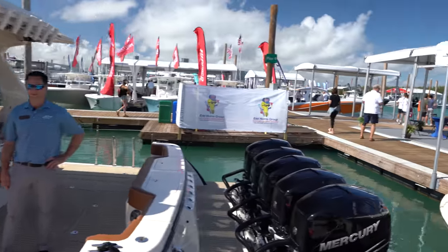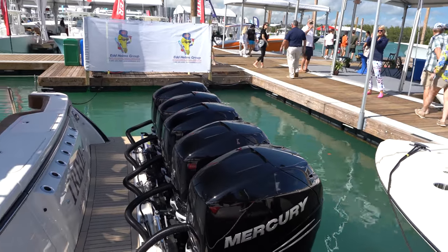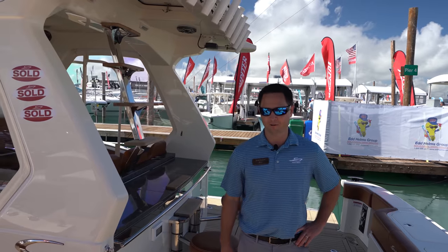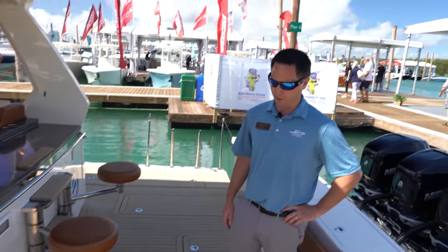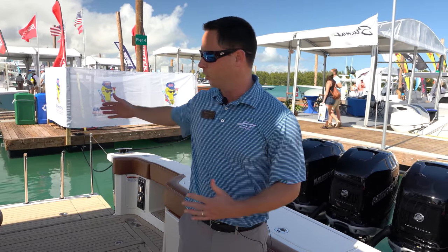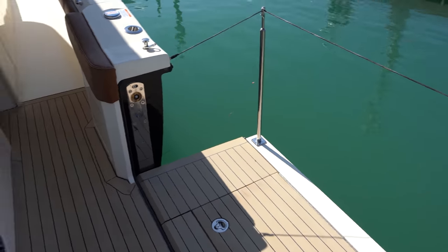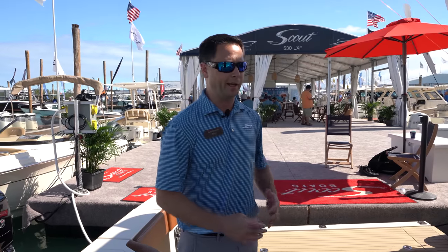We're jumping aboard another monster — five Mercury Verados on this Scout. Josh, tell me about these beach wings. It's our patented design from Scout Boats: platforms that open up to expand the usable space, whether you're on the dock opening one side or on the beach opening both sides. With the wings wide open, you get 18 feet of space back here. The beam of the boat is actually 14 feet, so you're expanding this platform quite a bit.